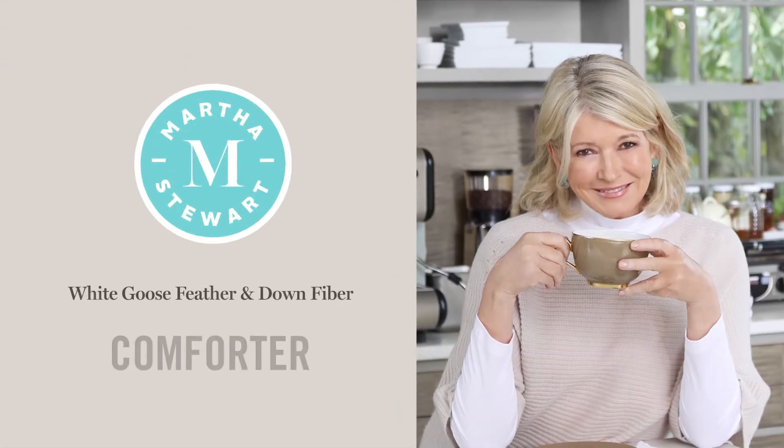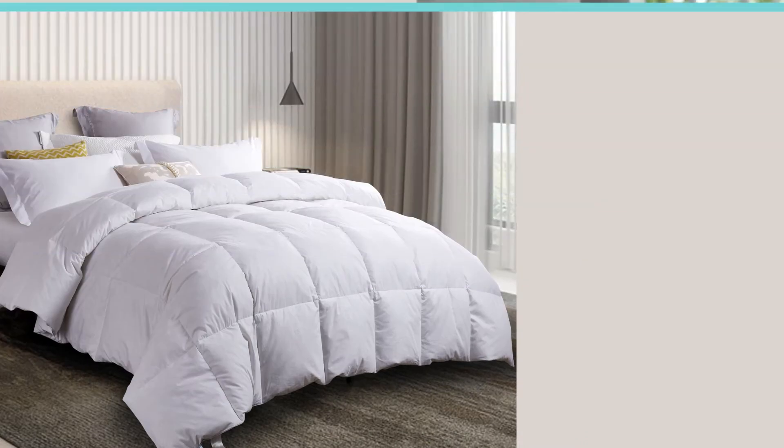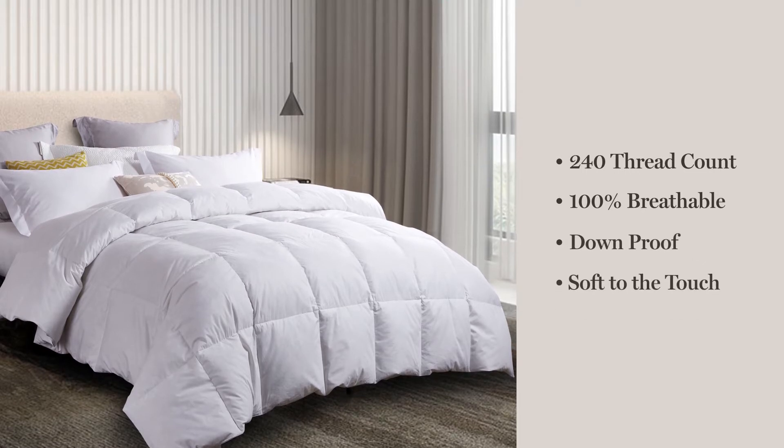Introducing the Martha Stewart White Goose Feather and Down Fiber Comforter. We start with a 240-thread count, 100% breathable cotton cover that is down-proof and soft to the touch.